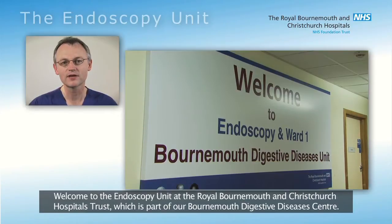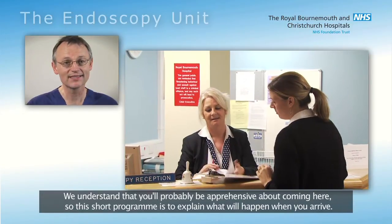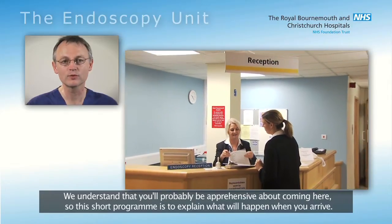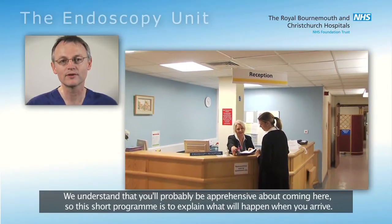Welcome to the Endoscopy Unit at the Royal Bournemouth and Christchurch Hospitals Trust, which is part of our Bournemouth Digestive Diseases Centre. We understand that you'll probably be apprehensive about coming here, so this short programme is to explain what will happen when you arrive.